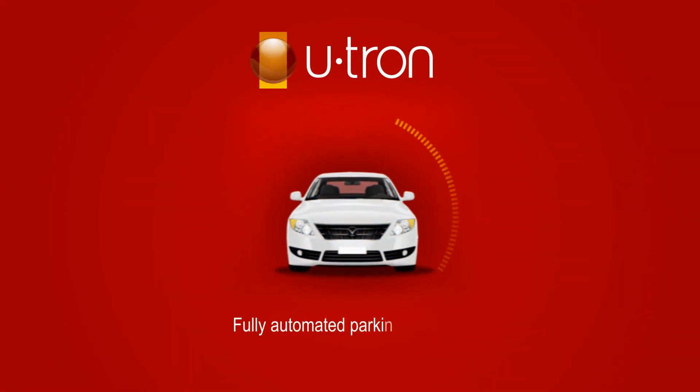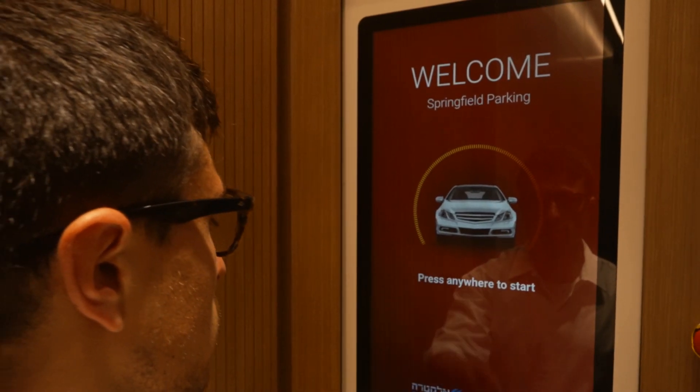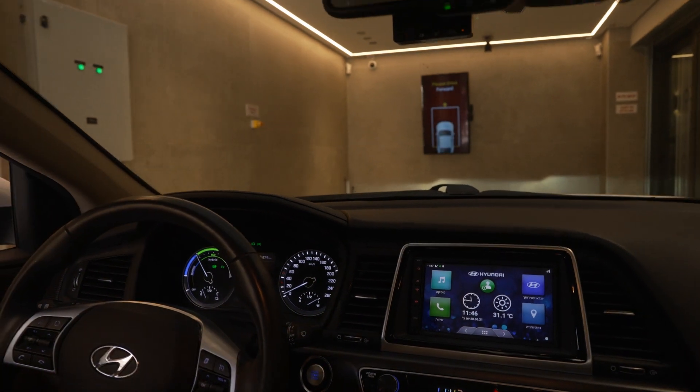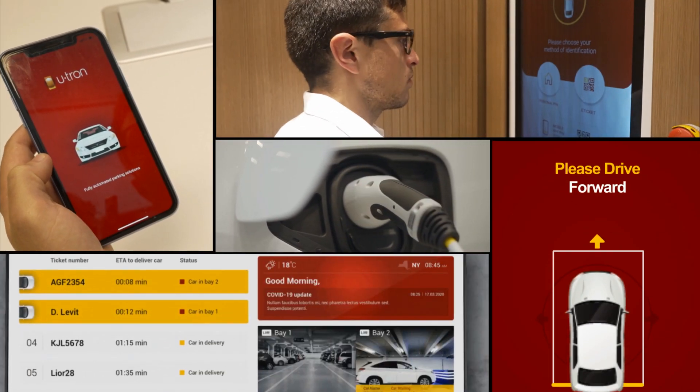Our new product package, U-tron Smart, takes simplicity and efficiency a step forward, offering a mobile application, luxurious kiosks, driver-guiding system, reception screen, electric vehicle charging, and more for building owners, operators, and end users.